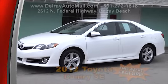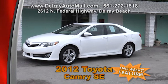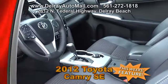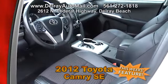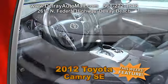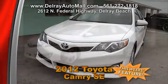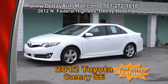Here's a practical and stylish family sedan — our 2012 Toyota Camry SE. It's white with black leather interior. It comes with factory alloy rims, USB connect, touch-screen sound system, power seats, iTunes tagging, hands-free phone capability, phone book access, advanced voice recognition, and of course a clean AutoCheck history. Come on over — we're located at 2612 North Federal Highway in Delray Beach.